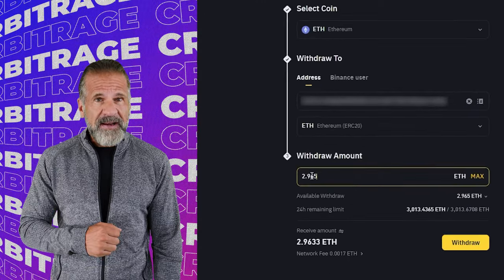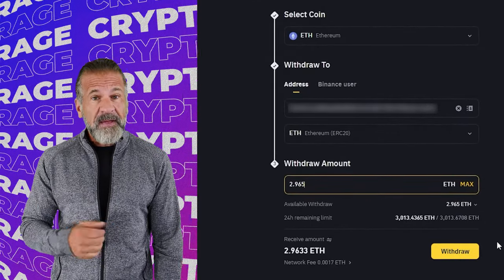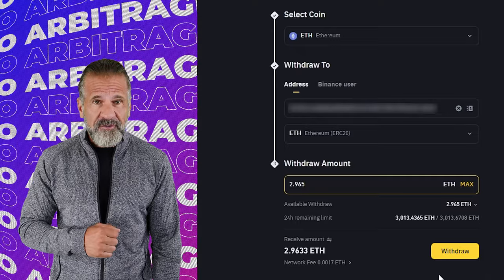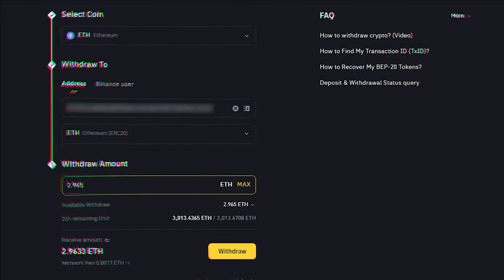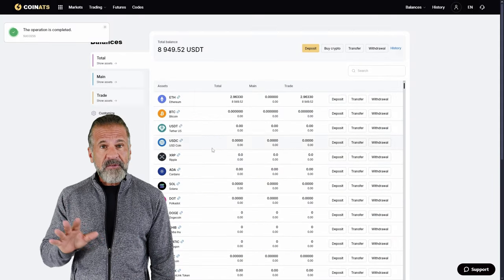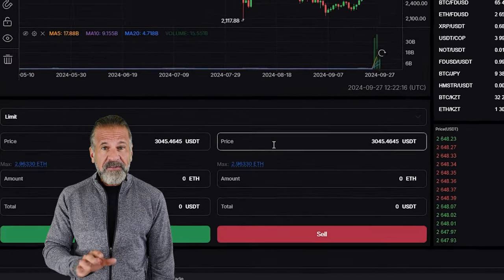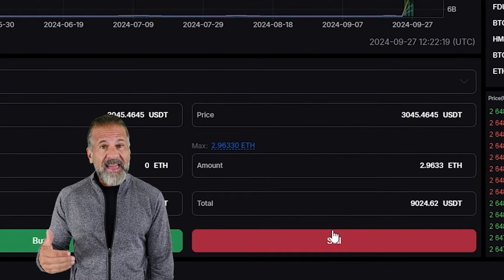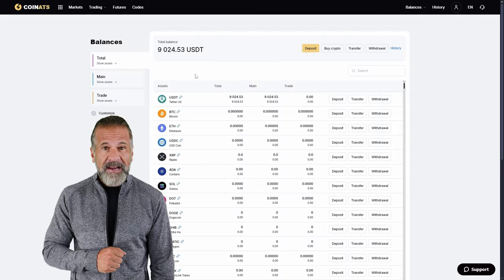Then head over to Binance, navigate to the withdrawal section, select Ethereum, and paste the Coinats wallet address. Enter the transaction amount and click withdraw. Once the Ethereum is credited to your Coinats balance, you can proceed. Go to the trading page and sell the Ethereum at 10-15% higher price than what you paid on Binance.